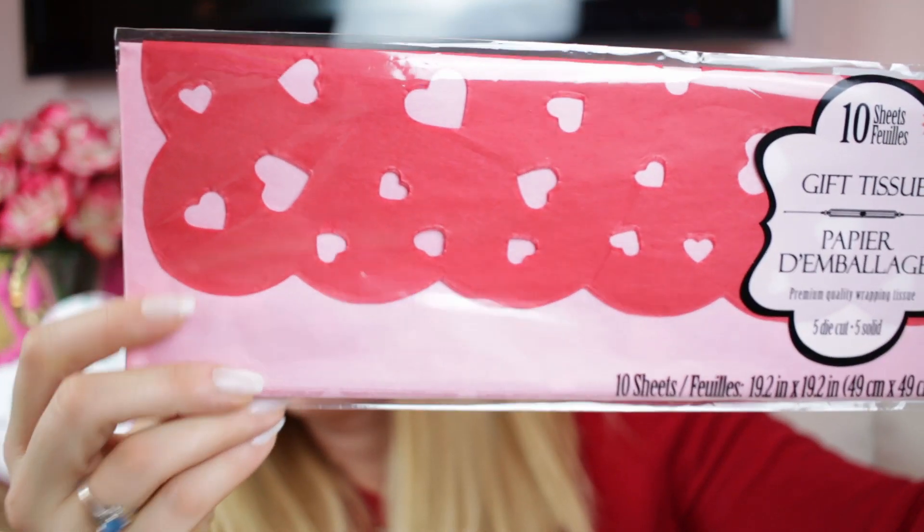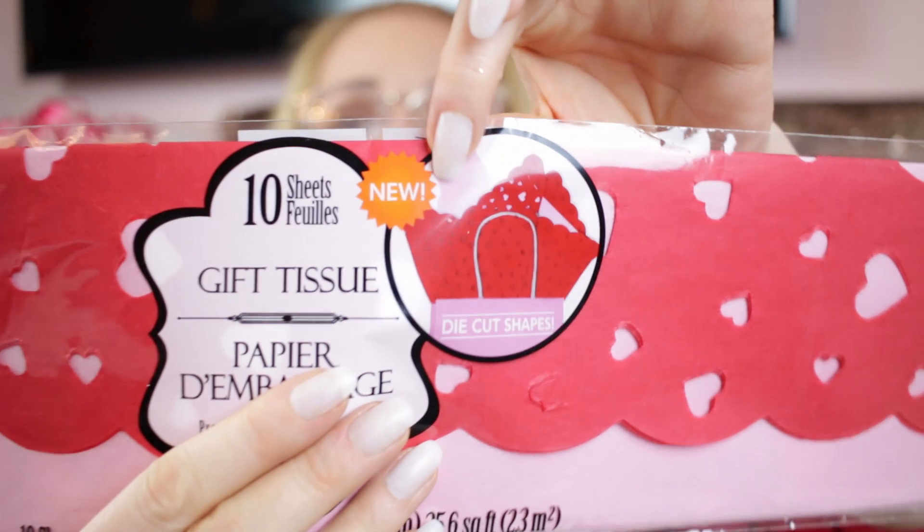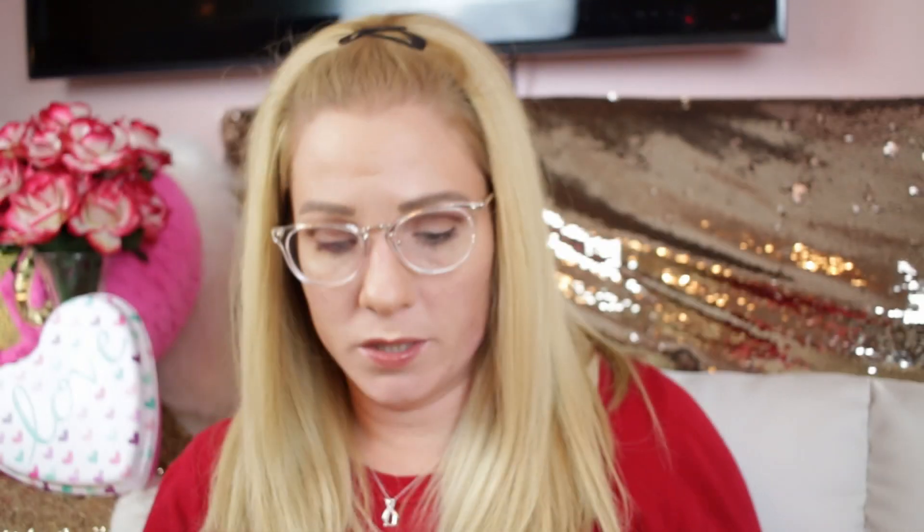The last thing I got was this really cute tissue paper — I haven't seen this from Dollar Tree before. It's regular pink tissue paper with scalloped hearts cut out, so it's a see-through scalloped heart design. You can do a lot of crafting with tissue paper, though you only get five die-cut pieces. It would make a really fun wreath — I've seen people do a lot of fun things with tissue paper.